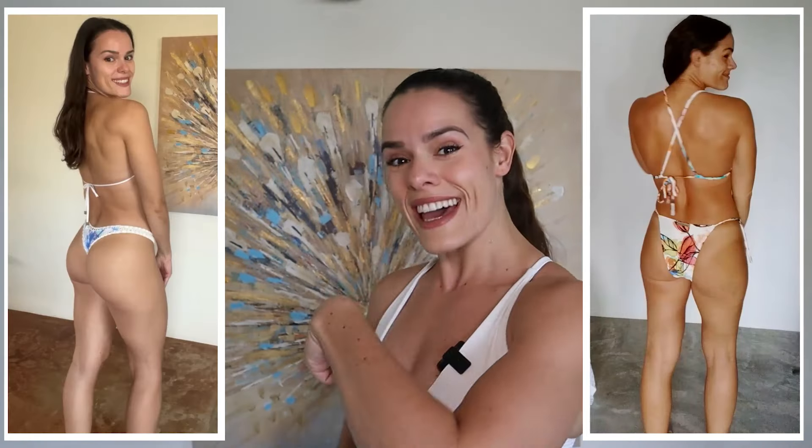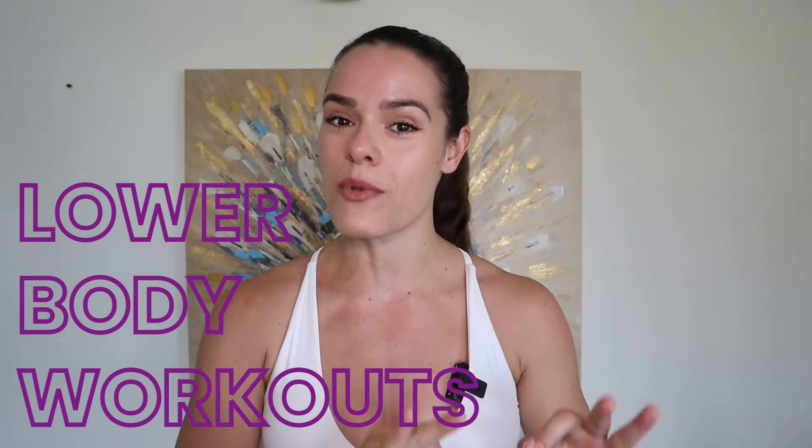If you want your booty and legs to go from looking like this to this, then stick around because I'm going to walk you through one of my lower body workouts that I have been doing to create this amazing transformation in my legs and glutes, and you can have it too.